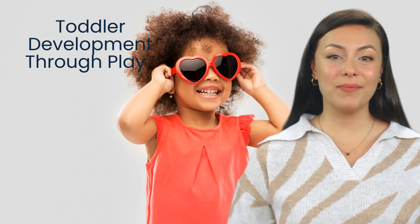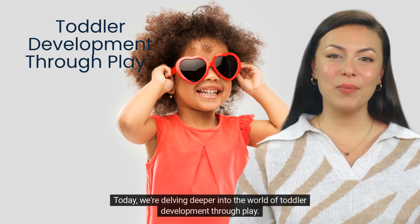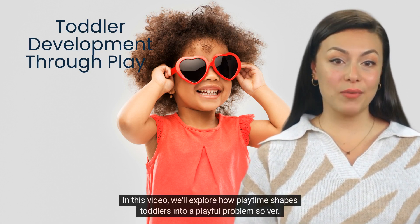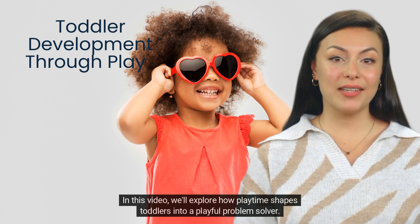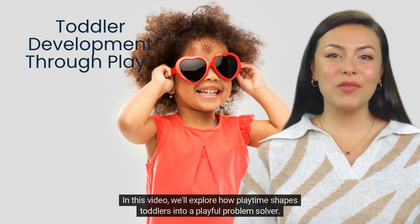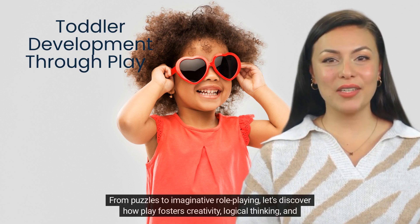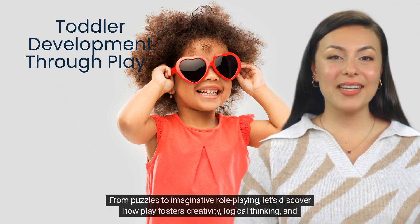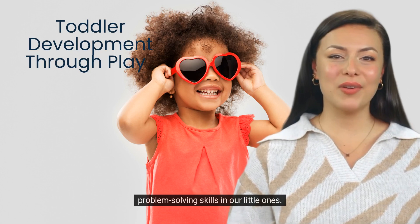Welcome back to the Smart Start Squad. Today, we're delving deeper into the world of toddler development through play. In this video, we'll explore how playtime shapes toddlers into playful problem solvers. From puzzles to imaginative role-playing, let's discover how play fosters creativity, logical thinking, and problem-solving skills in our little ones.